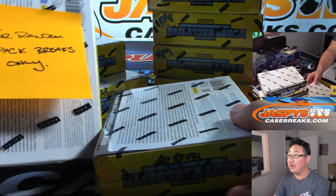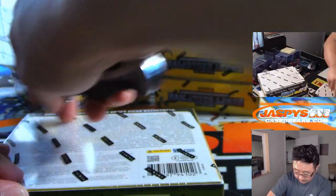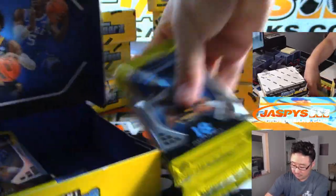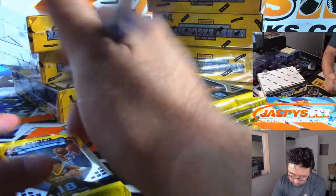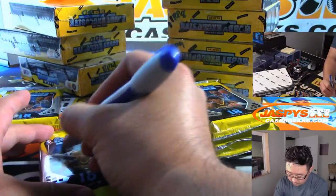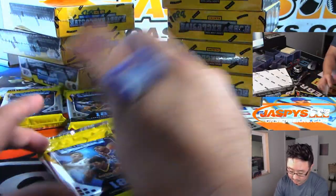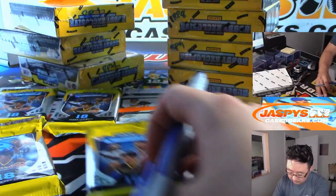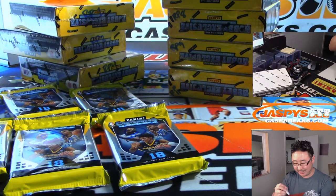There you go — random pack box three, for random pack breaks only. So now let's open this up and number the packs. There's one, two, three, four, five, and six.